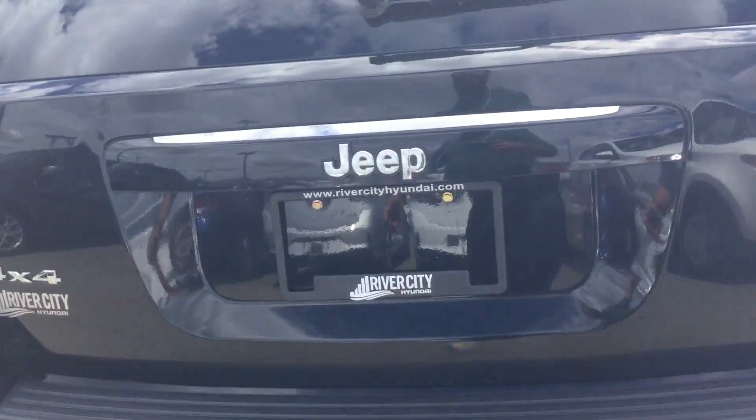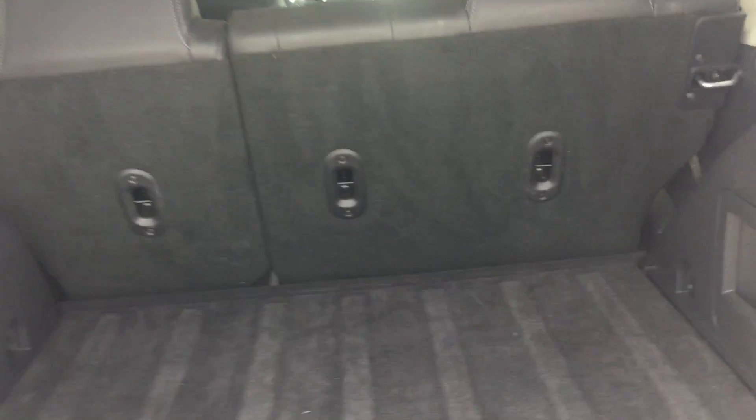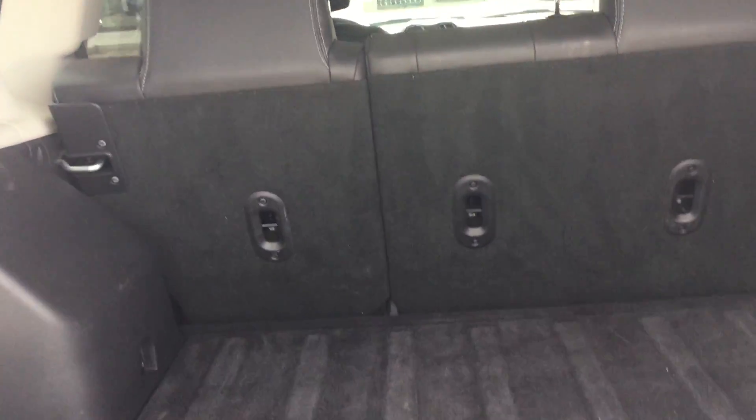This North Edition 4x4 has a lot of space to offer, especially in the back. You've got your spare tire right here with your jack. The seats fold down flat for even more cargo space.